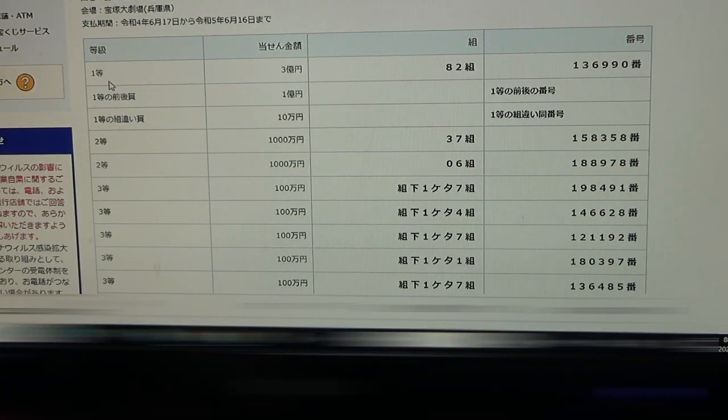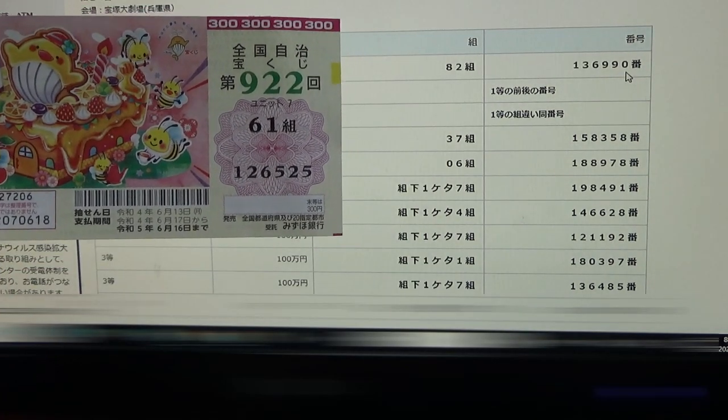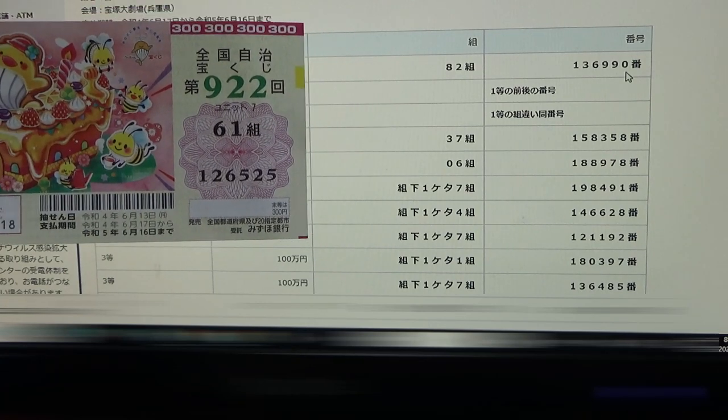To win the very first prize — 300 million yen — you must have grouping 82, with these exact numbers in the exact order: 136-990. My grouping is 61, so automatically I lost. And my numbers are 126525 — no match.